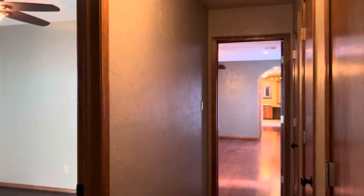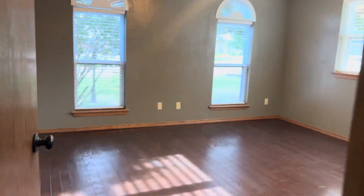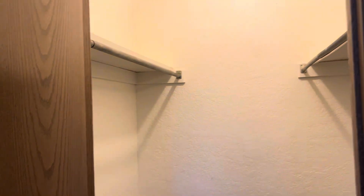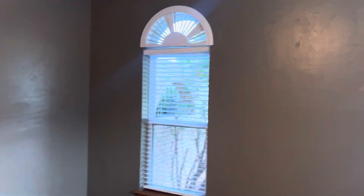All the bedrooms are on the same end — you've got one, two, three. This one's off the front of the house. You've got newer windows also — all the windows look brand new. I need to check exactly how old they are, but they are really new looking.